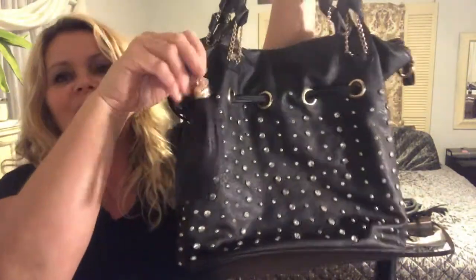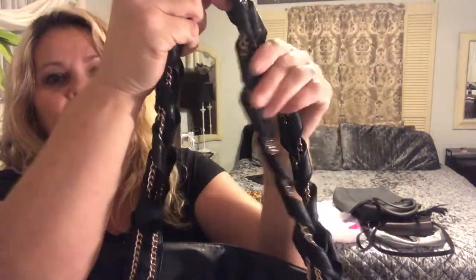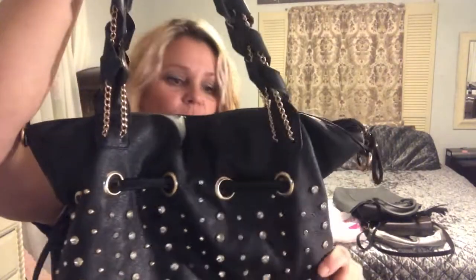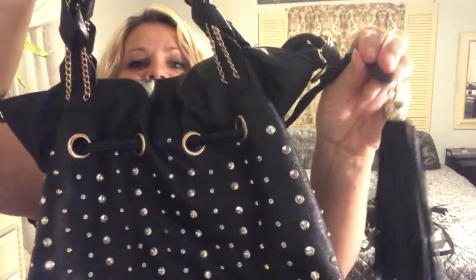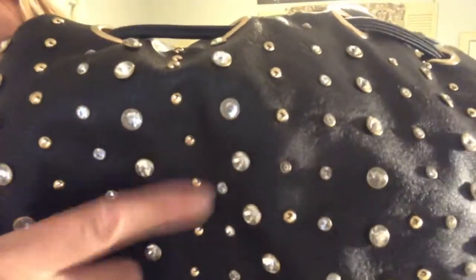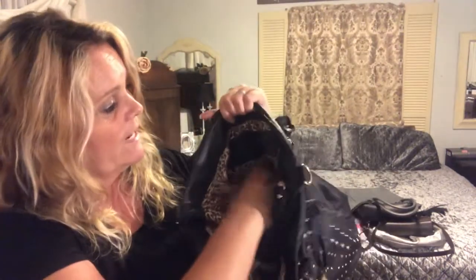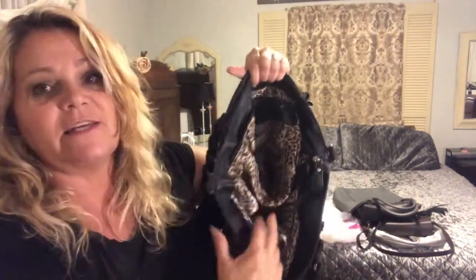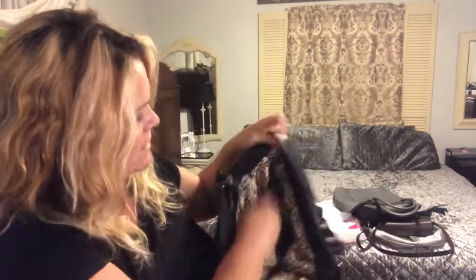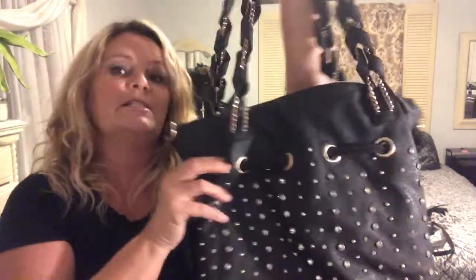The next bag I got is just a huge sequin bag with little tassels on it — really pretty with a lot of detail. Even the handle has a lot of gold and leather throughout, and it's a leather bag as well. It's got tassels on both sides and the sequins are silver and gold — really shiny and really pretty. This was three dollars. It's a nice roomy bag with a lot of pockets inside and lots of room to throw a bunch of stuff in.